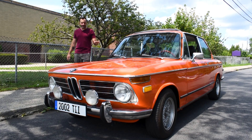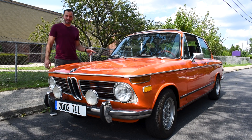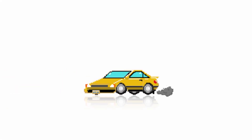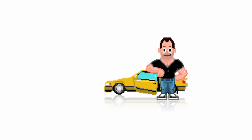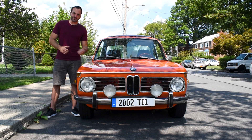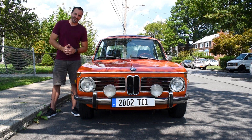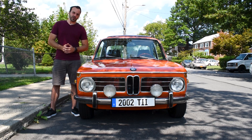Orange is not normally a good color for a car, but this one does it quite well. This bright orange beauty is a 1973 BMW 2002 Tii.